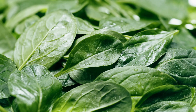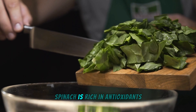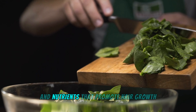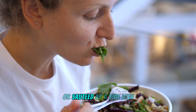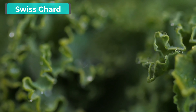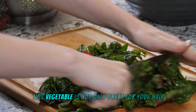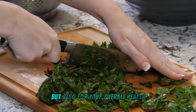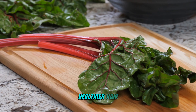Spinach — Popeye's favorite veggie — is also a fantastic source of vitamin E. Spinach is rich in antioxidants and nutrients that promote hair growth. Enjoy it in salads, smoothies, or sautéed as a side dish to keep your hair healthy and vibrant. Swiss chard is another leafy green packed with vitamin E. This vegetable is great not only for your hair but for your overall health. Enjoy Swiss chard for stronger, healthier hair.